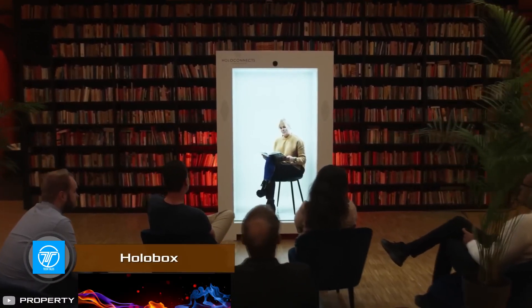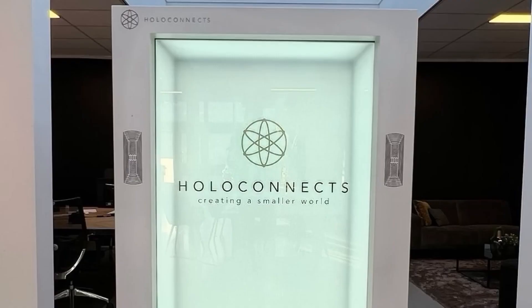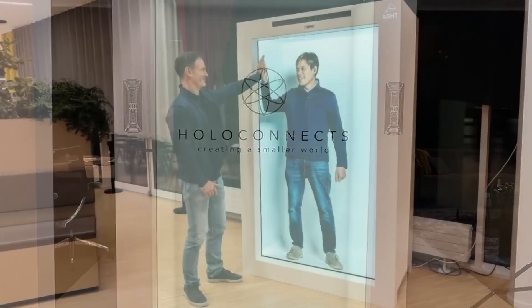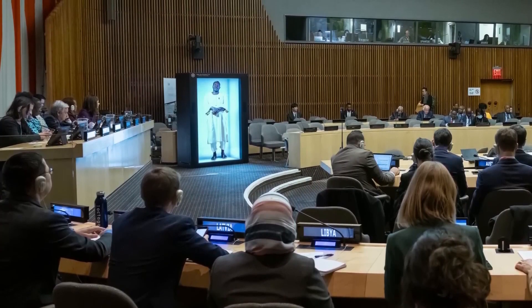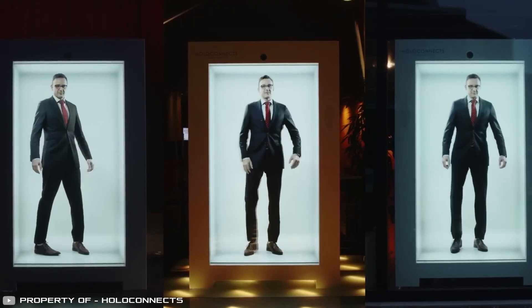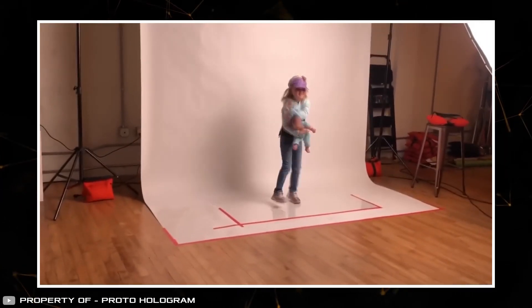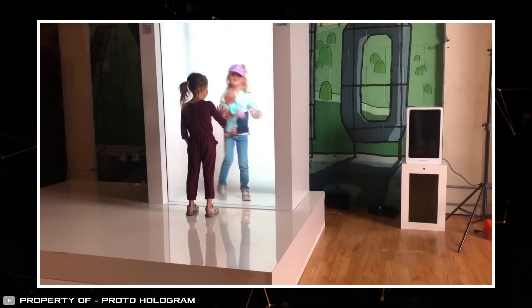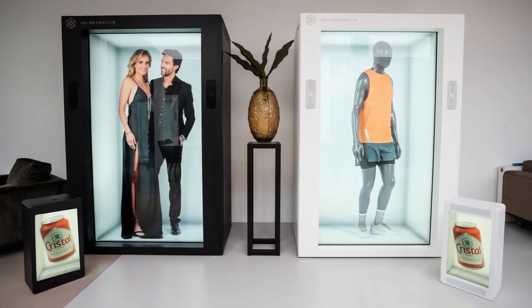You can now talk to a hologram of your interlocutor thanks to the innovative invention HoloBox. This device is a rectangular box the height of a person with which you can see a three-dimensional image of a person located in another city or country. The phone booth of the future works using special software that analyzes the video signal from a camera and converts it into a hologram, which is transmitted over the internet to another HoloBox and displayed on a transparent anti-glare screen. A smart model can also be placed on a table or shelf and communicate with holograms on a 1-to-4 scale.